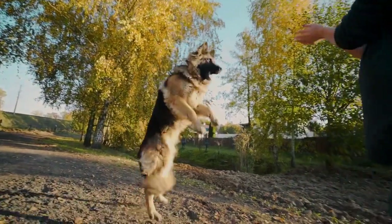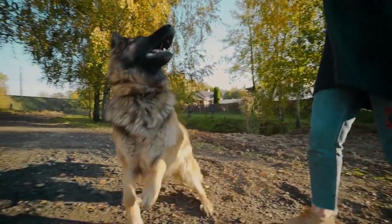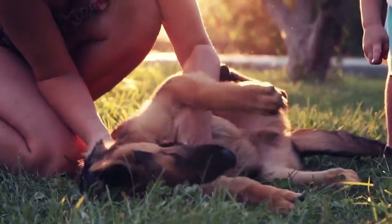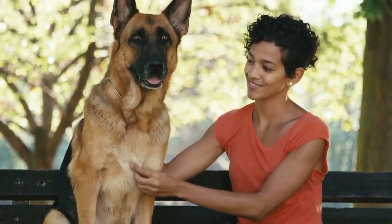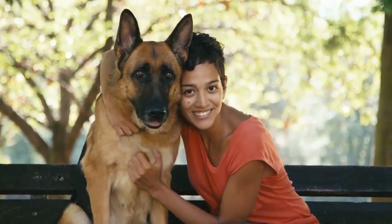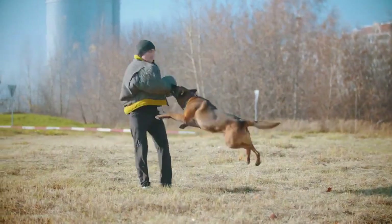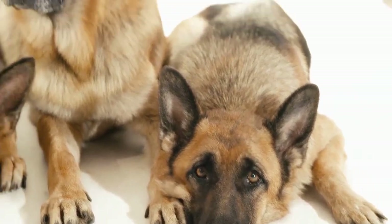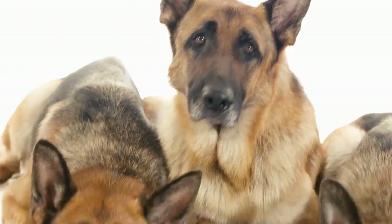German Shepherds are social dogs and shouldn't be left alone for more than 8 hours at a time, regardless of temperature. A few hours in the cold might be okay if the temperature is above freezing. It's good to let them play outside for a bit because they enjoy the weather and need exercise. Just make sure you know their limits and can help if something happens. If you do your best to be aware of your dog's needs, you could end up having a lot of fun outside with your beloved companion.